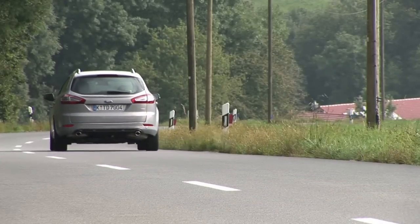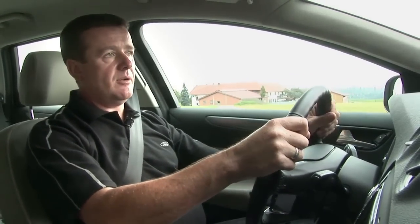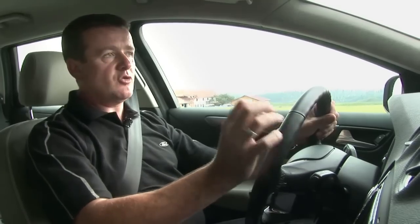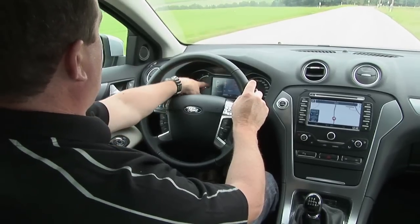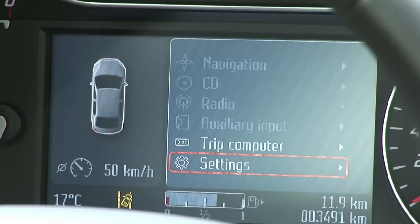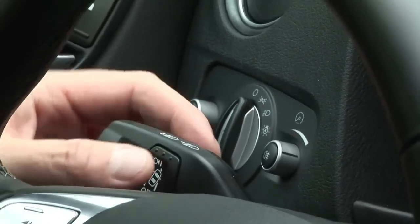If it detects you're about to unintentionally veer offline, it vibrates the steering column. In practice it feels like you're driving over a rumble strip. You also get a graphic in the instrument cluster to warn the driver. Lane departure warning can be activated or deactivated by pressing this button.